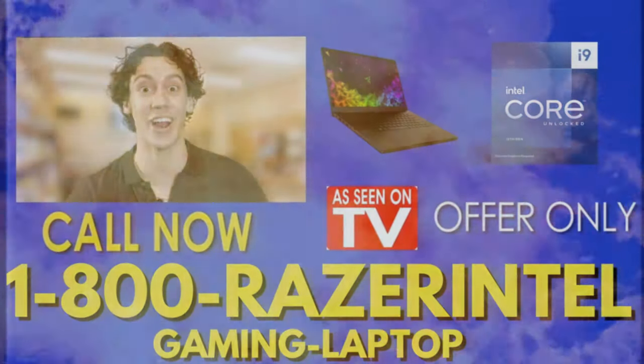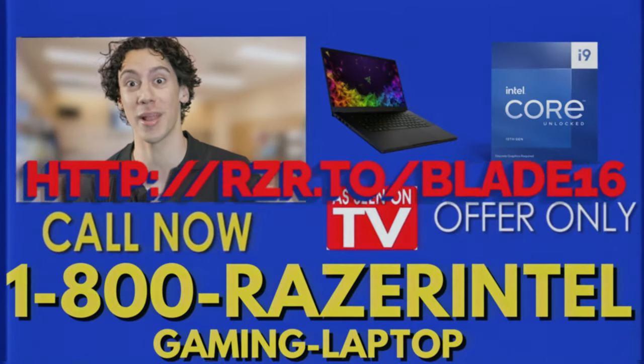Call now at 1-800-Razer-Intel-Game and Laptops. We got your Razer laptops, we got your Intel processors. Get smarter, get better, and get gamer!